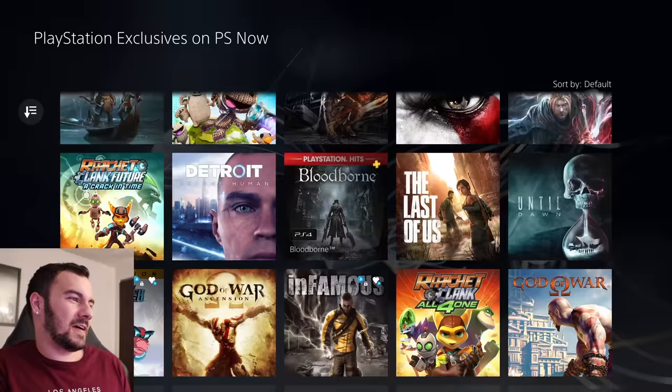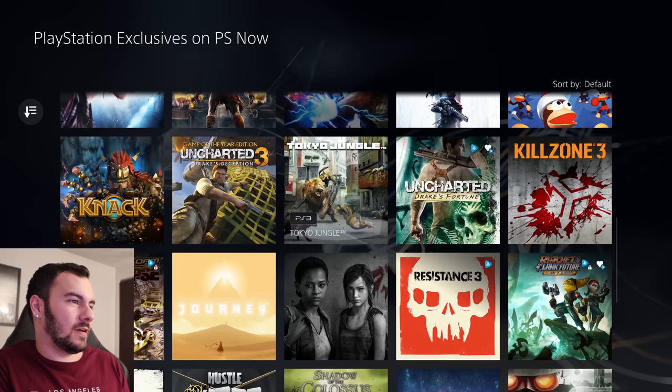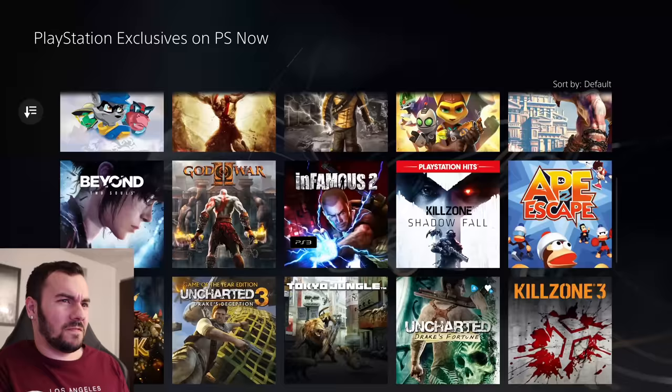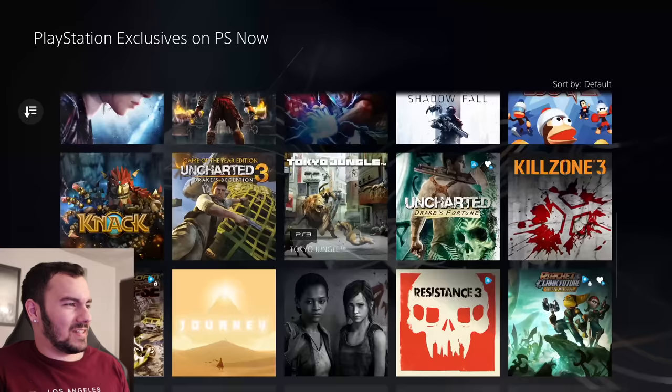You know, there are a ton of PlayStation heavy hitters here — Tokyo Jungle, that's another one we didn't get a chance to play. Resistance, of course. But this list is very short. This doesn't make sense — it was much larger before. So there are a lot of games actually missing.